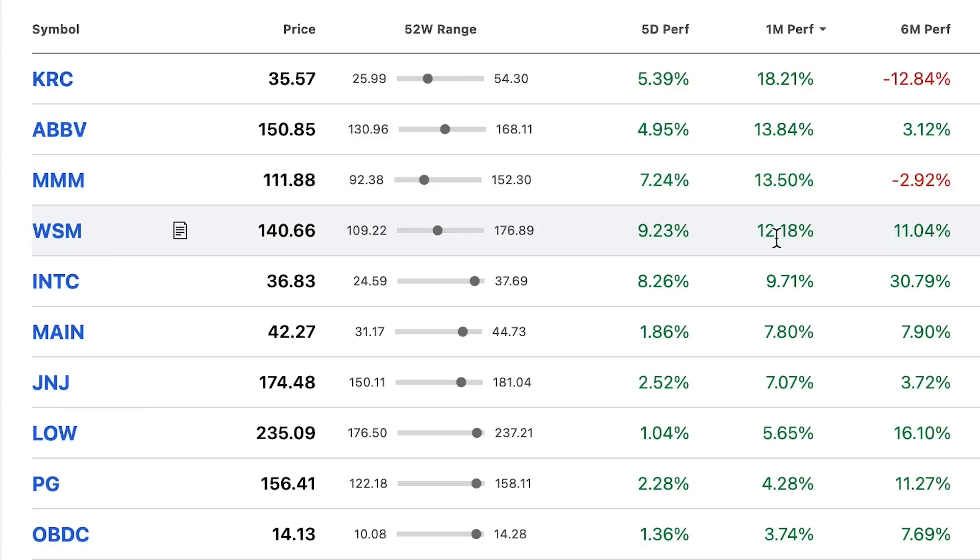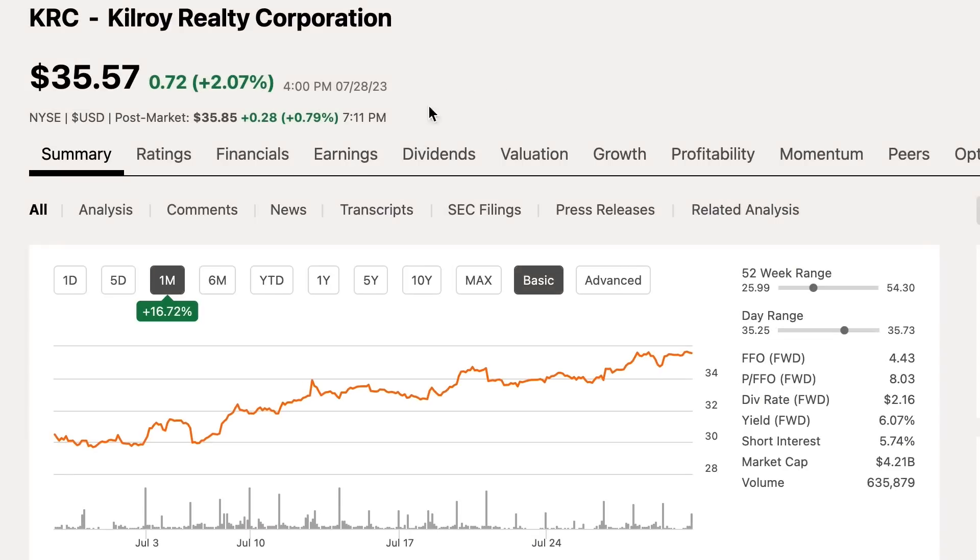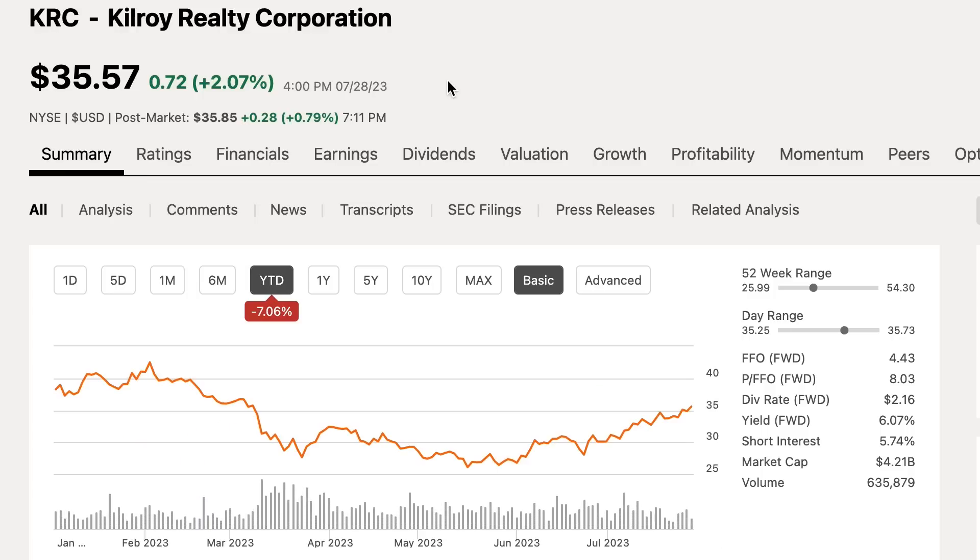Looking at my best performing stocks, there were quite a few that were up double digits just in the last 30 days. Starting with KRC, who is coming back from the dead with a 16.7% gain just in the last 30 days. I love my KRC, so I love to see it doing well. Year to date they are still down 7%, so they've got a little bit of room to continue climbing, and it's getting pretty close to my average cost per share.